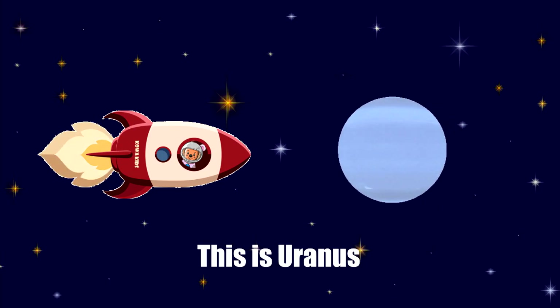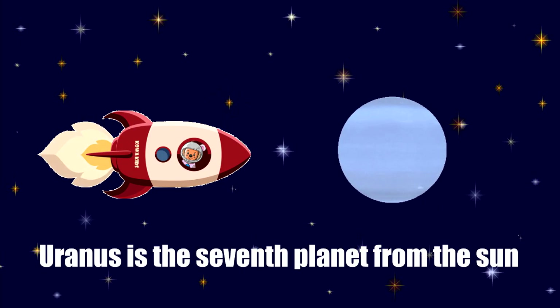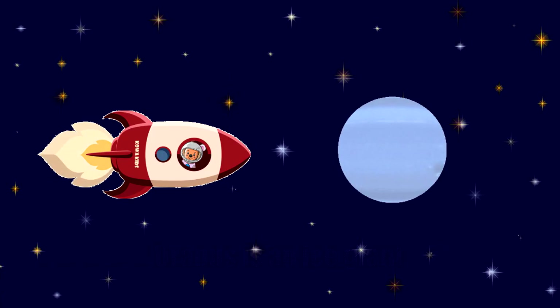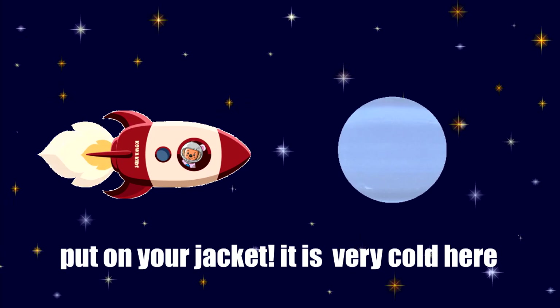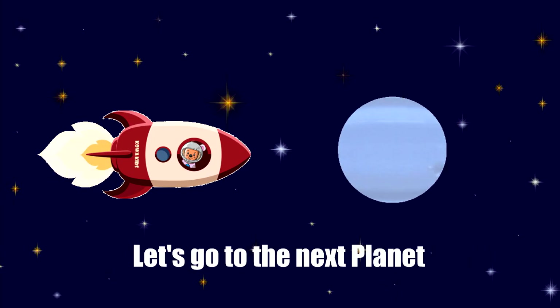This is Uranus. Uranus is the seventh planet from the Sun. Uranus is an ice giant. Put on your jacket — it is very cold here. Let's go to the next planet.